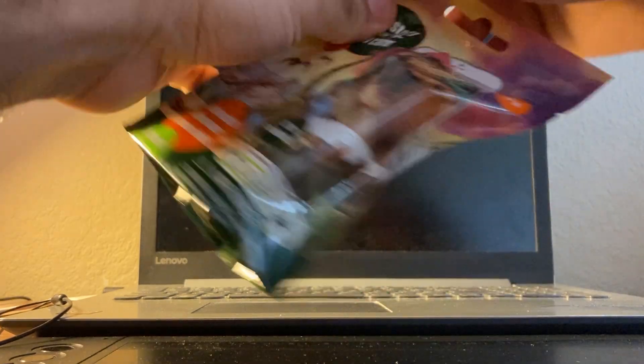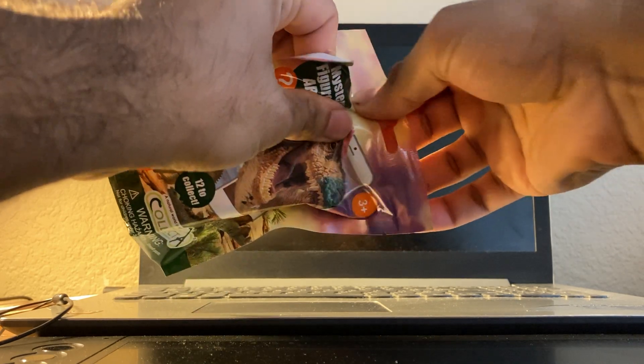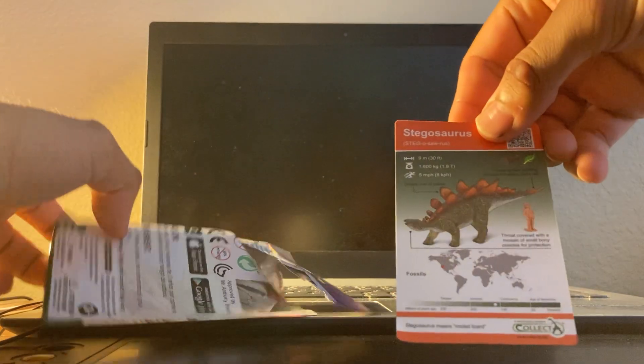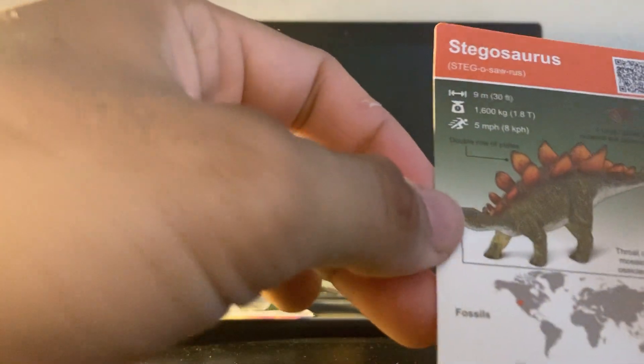Let's get cracking! There's a big rip right there. Let's see who I got — oh, Stegosaurus. Okay, not the one I wanted. There's the card.